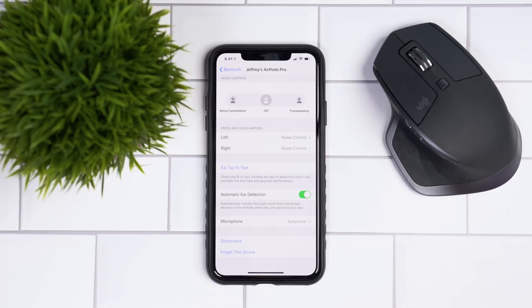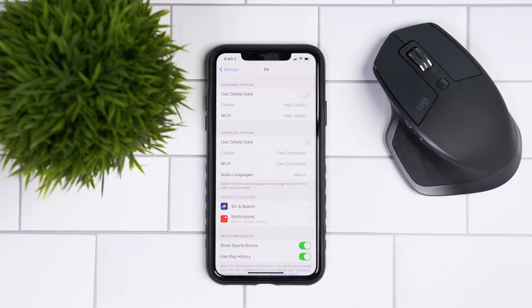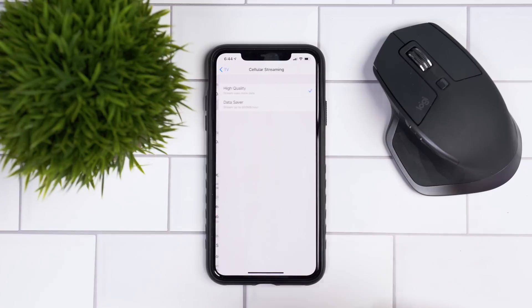In iOS 13.4, if you go into the TV menu in the Settings app, you have more options. You have streaming options to use cellular data — if you turn that on you can select high quality or data saver streaming. If you want to save a little bit on data, use the data saver plan while streaming, or if you have unlimited data and speed, go with high quality.